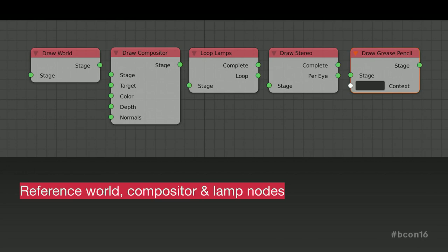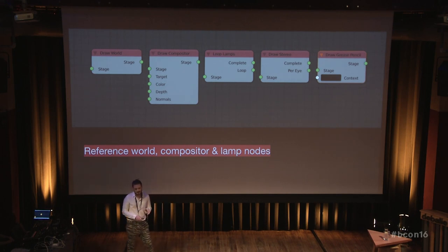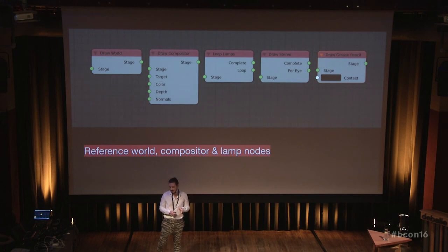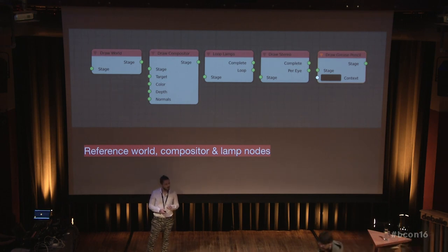You can also reference compositor nodes and reference all the lamps in the scene. This way it was super easy to add new features like stereo rendering for virtual reality — just a new node was added, and only the parts of the scene that made sense to render twice were put under the draw stereo node. So it is very easy to share shadow maps or other data and do only the work that you really need to.